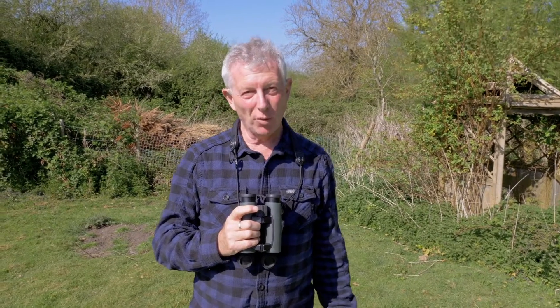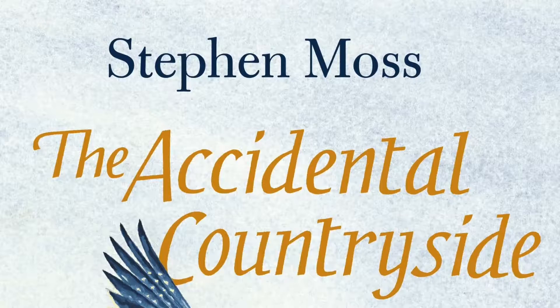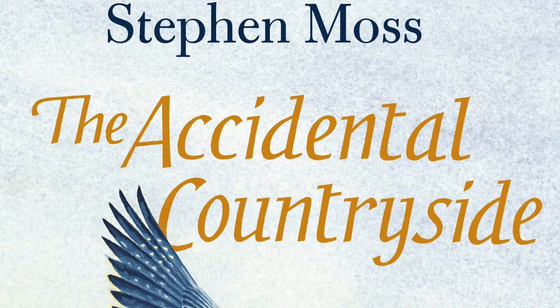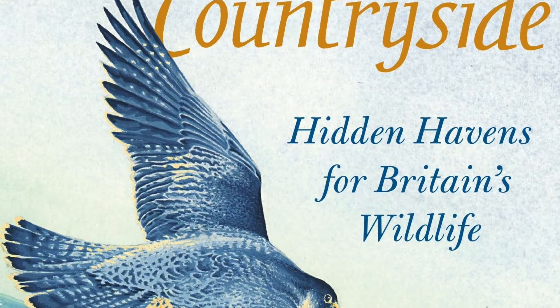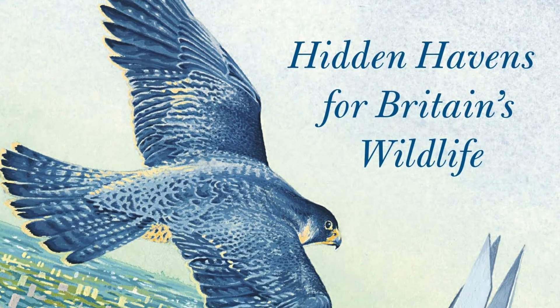Hi there, my name is Stephen Moss. I'm an author and a naturalist and I live here in Somerset, and this is the first of a series of short video casts I'll be making to try to help you identify some of the birds you're hearing in your garden at the moment.